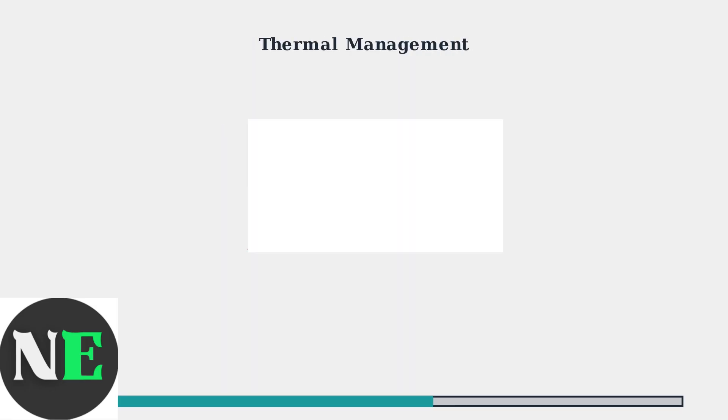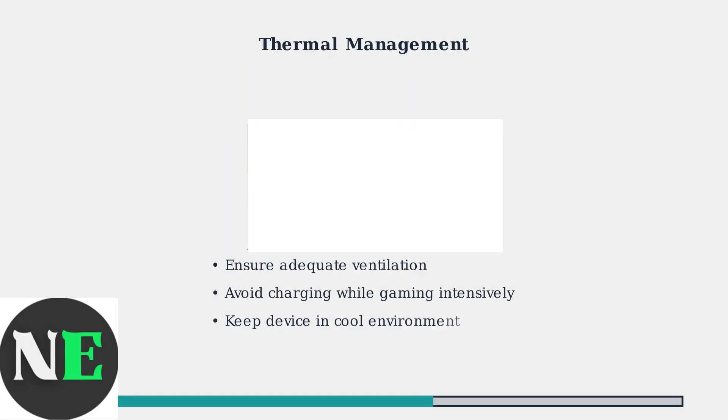Heat is a major factor affecting charging performance. When your Steam Deck gets too hot, thermal throttling kicks in and limits charging current to protect the battery and components.